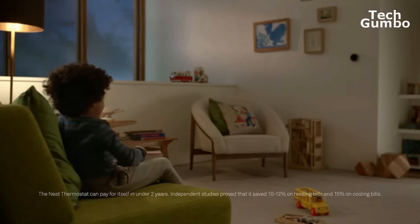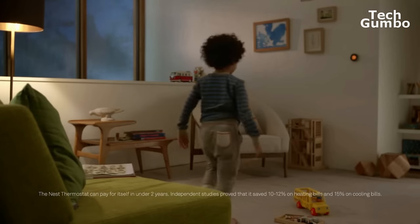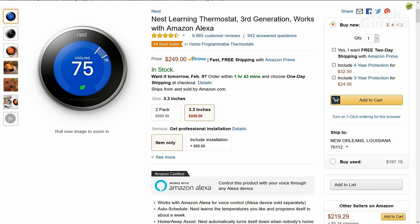It works with Amazon Alexa, Nest, and Logitech. The current list price on Amazon is $249.